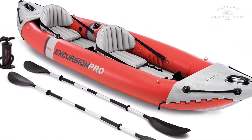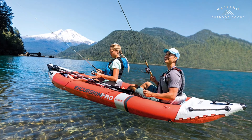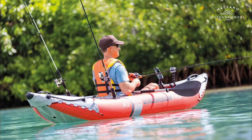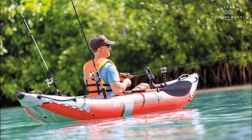Number 1: Intex Excursion Pro Kayak Series. Laminate PVC with polyester core — lightweight and highly resistant to damage from abrasion, impact, and sunlight. Rigid and stable: high-pressure inflation provides extra rigidity and stability, with high-pressure spring-loaded valves for easy inflation and fast deflation.